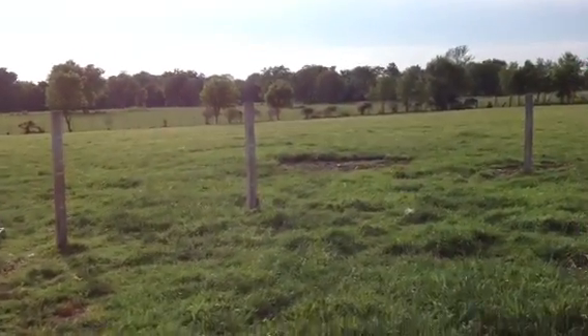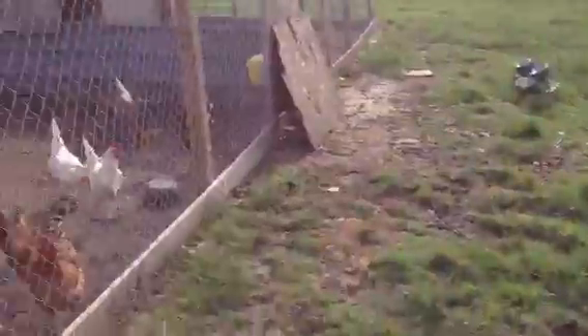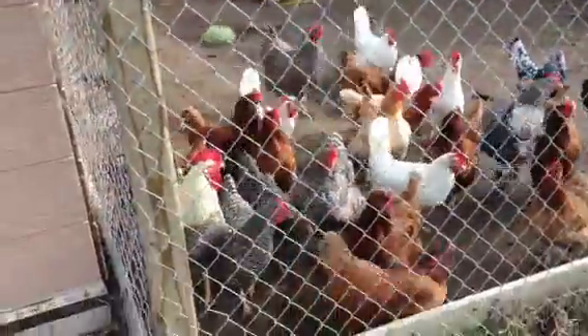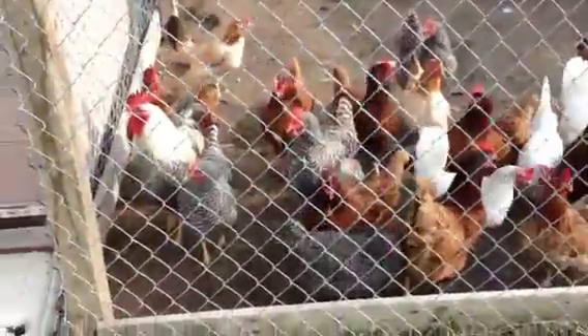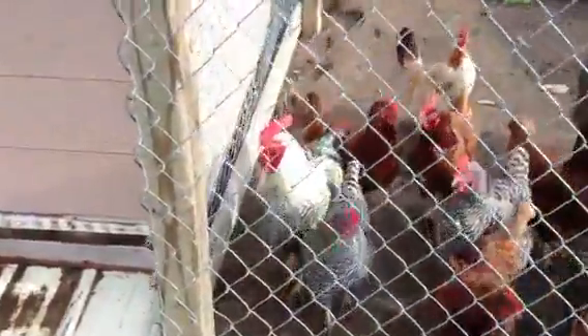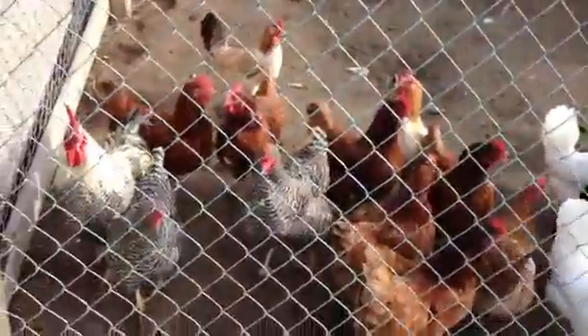Going to do a quick chicken update. There's not much going on besides getting lots of eggs. I have about 30 laying hens — 29 of those being big frame, one rooster which is right in the corner, and one little banty that's over there.